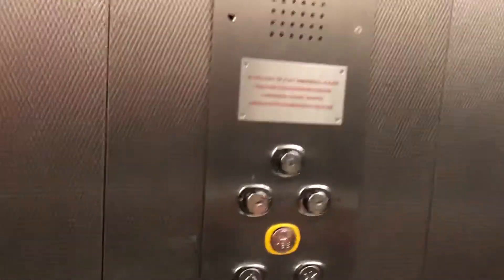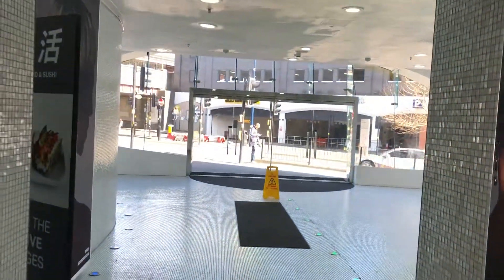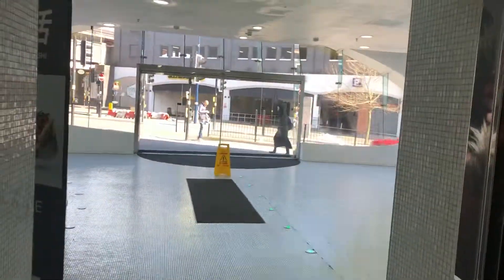We are at level zero. Going up to levels one, two, and three. Here's level zero — exit to the high street.